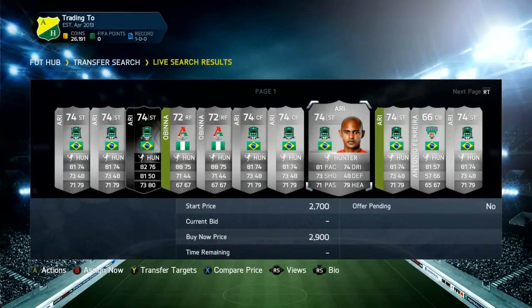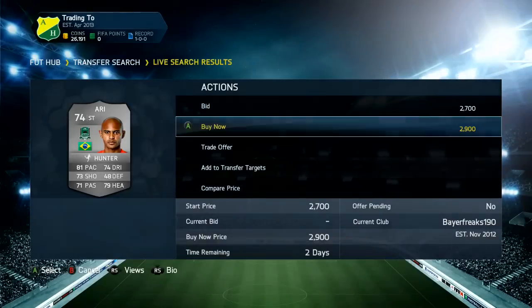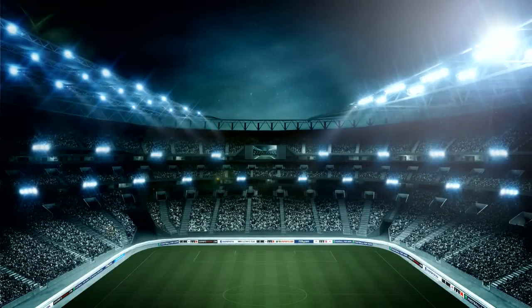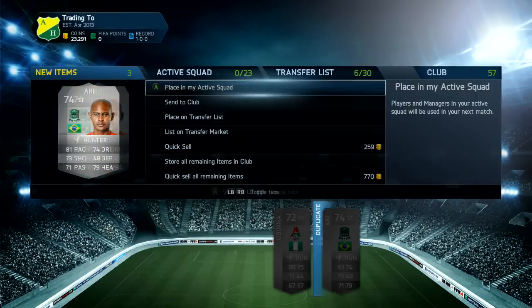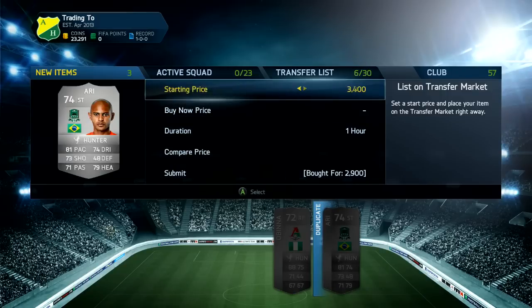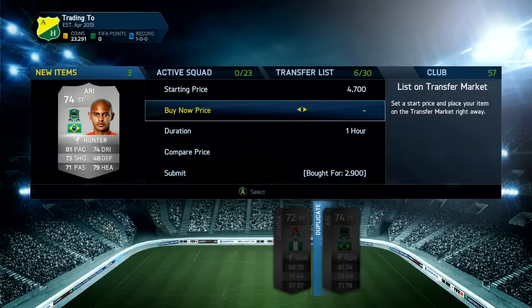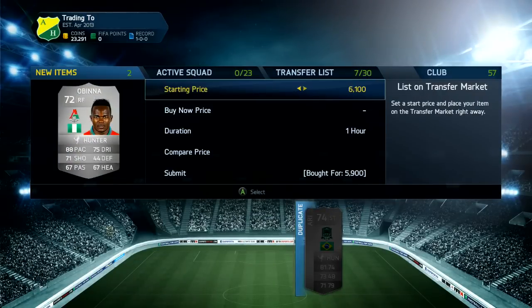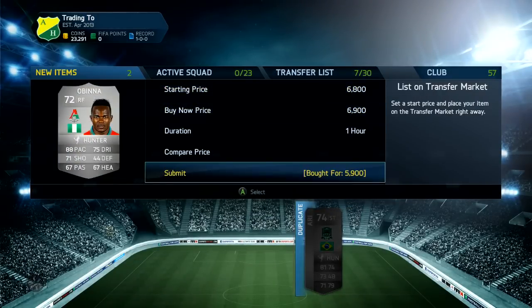We've gone on a bit of a spending spree in the Russian league with the Hunter chem style. We pick up this right forward for 5.9k - next cheapest was 6.9. Then we pick up two Arias: one for 2.9 and another for 2.9, with the cheapest after that at 4.9, so listing up for 4.8 will be a nice bit of profit. That's going to be the end of this video - drop a like, subscribe, and I'll see you all next time.